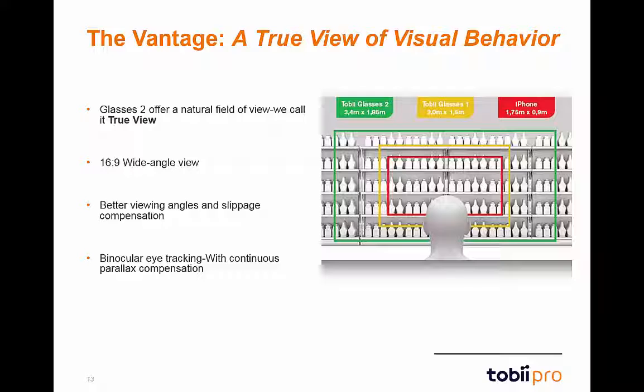This allows for better viewing angles and accounts for slippage, which will be minimal. Glasses 2 also use binocular eye tracking and continuous parallax compensation, which will further enhance accuracy and precision. The level of detail and clarity allows for fine analysis of recordings in whatever your application may be.